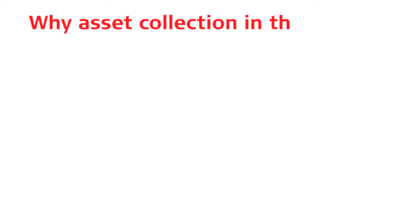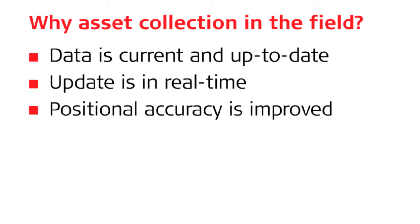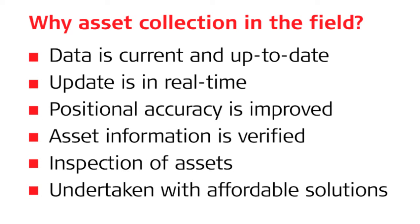So why would you want to collect asset information and manage it in the field? It has a number of important values. Data is current and up-to-date, which is a key driver. You're undertaking up-to-date capture and management of that system while you're out in the field in real time, so you know it's going to be accurate and reliable. With the latest satellite positioning technologies, the overall accuracy of your assets can be improved and enhanced. While out in the field you can verify that asset information is correct, inspect the asset, and record details such as when it was inspected and what condition it was in at that time.